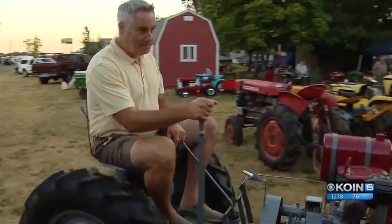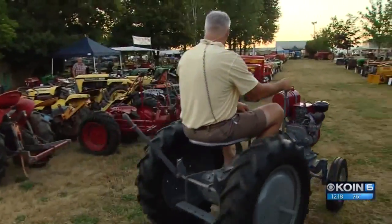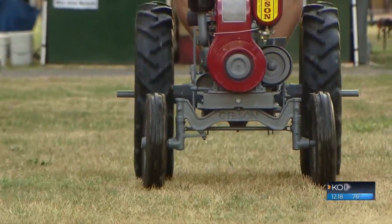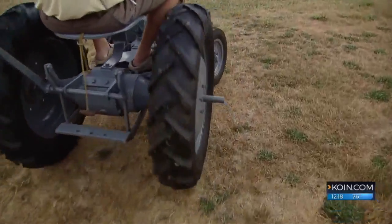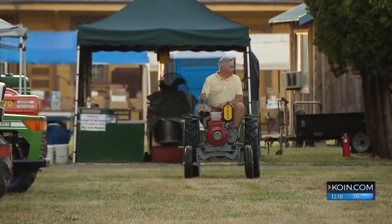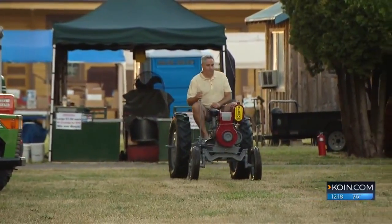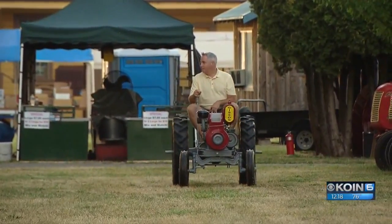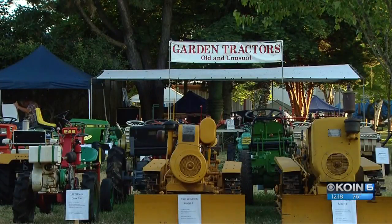For gentlemen farmers of the last century, the six horsepower beauties like this 1946 Gibson Model D were enough to get the job done — 22-inch rear wheels, three forward speeds, one reverse, and an easy drive, even when some of the farm's bluntest instruments are behind the wheel.